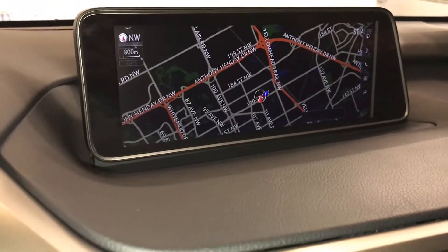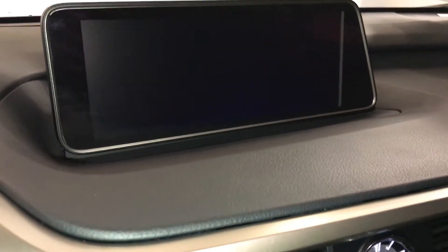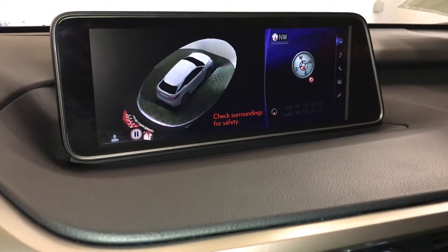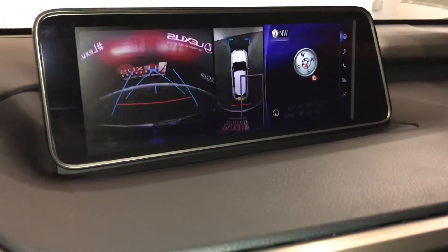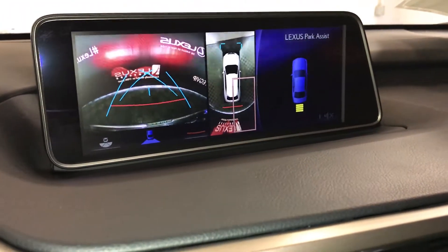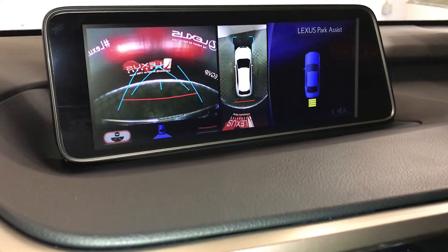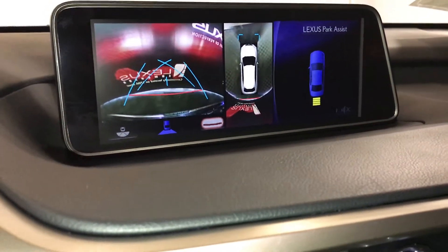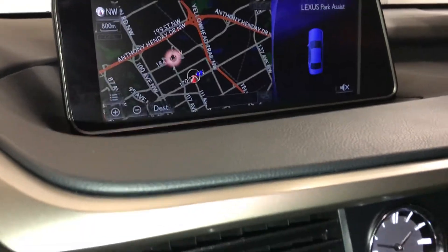12.3-inch display screen houses your voice-activated navigation system and the panoramic view monitor — that is a 360-degree view of the vehicle: see-through view or top-down view, and you can pause it anytime. Backup camera, side mirrors auto-tilt down in reverse. You have your top-down view with normal view, wide view, or just the normal view. You can change your guidelines; parking assist shows in the dash as well as on the heads-up display if you want. In drive, you get your top-down camera and the front camera as well.